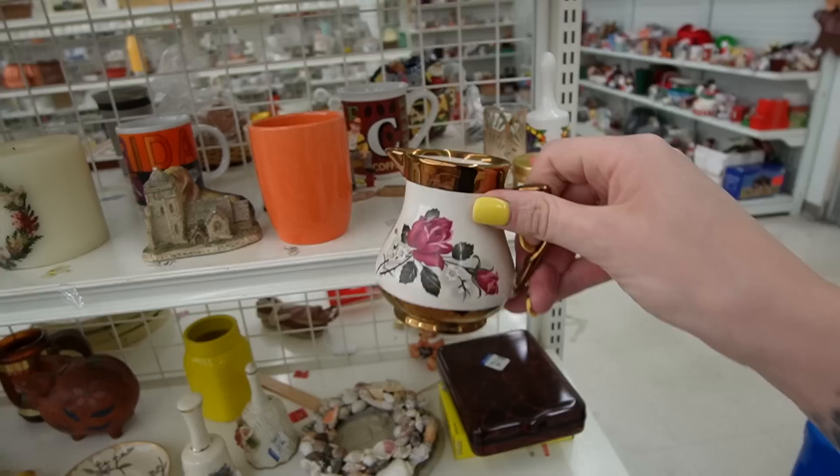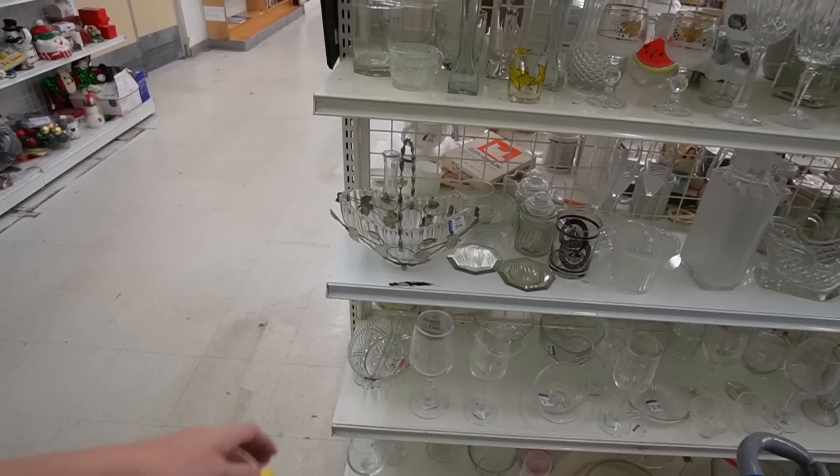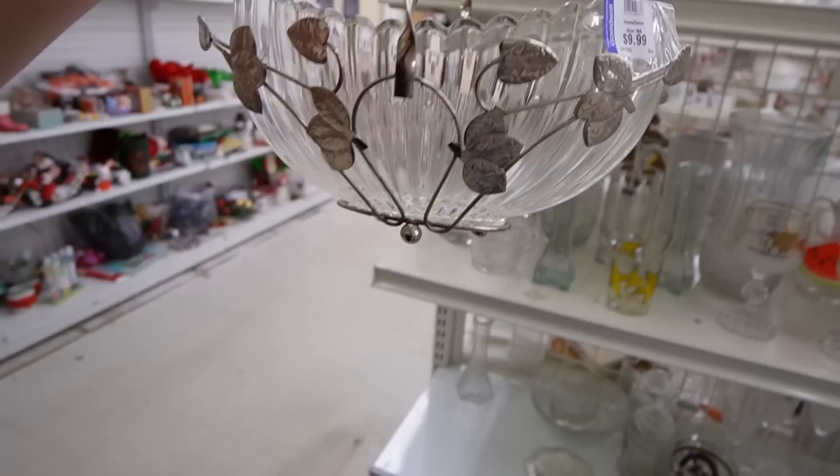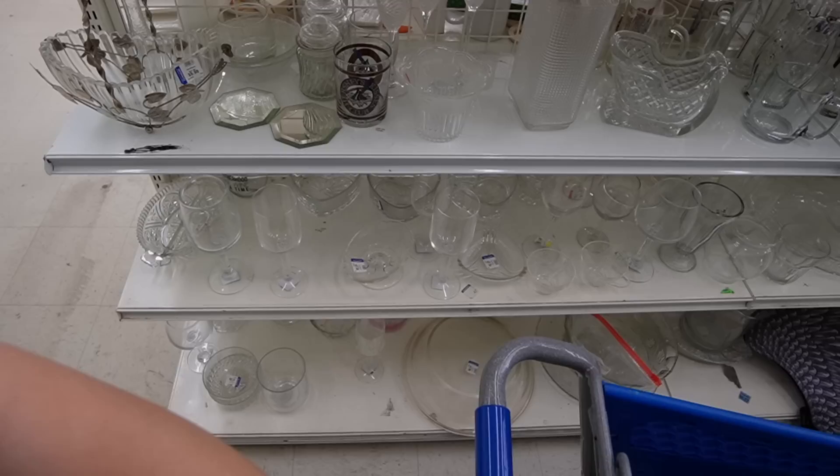There's a creamer back there — there's some copper luster on that. I wonder if it's Sadler; not sure. I'm not going to peel this sticker though. These creamers are usually worth like $8 to $12, and I don't think I'm going to mess with it today. Here we are in the clear section. I like the holder on that — it's pretty. I don't see any markings on it and it feels really light; I'm going to assume it's probably made from aluminum.